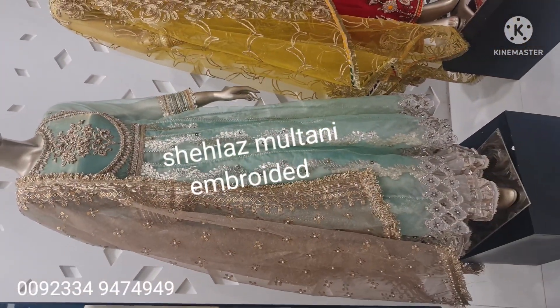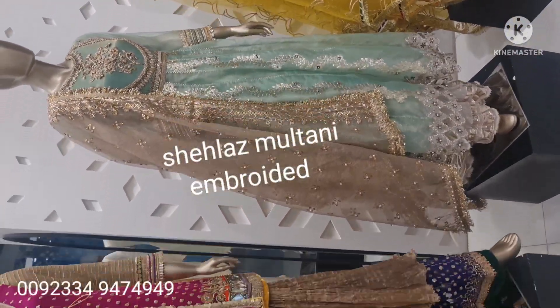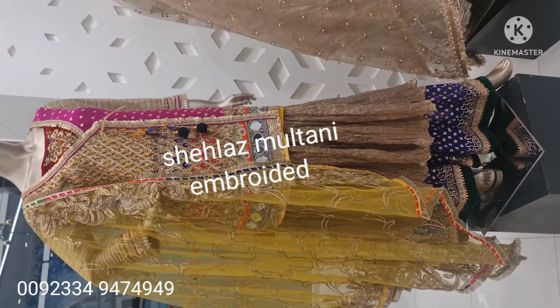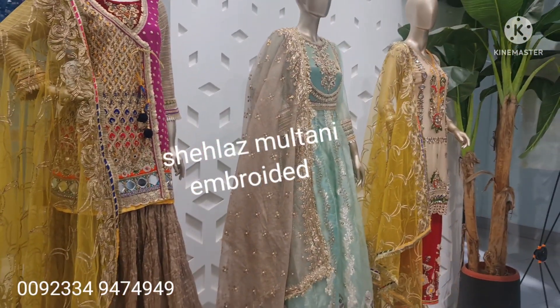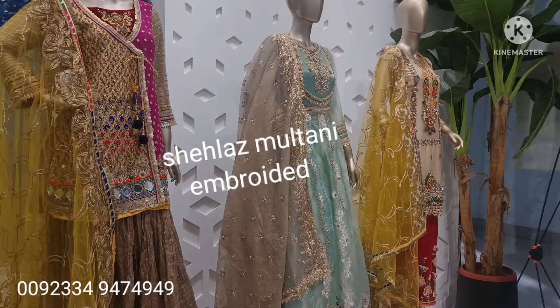Ready to wear, and there is also available in Excel. You will find this in Excel. Now you can order it and it will be delivered to you.